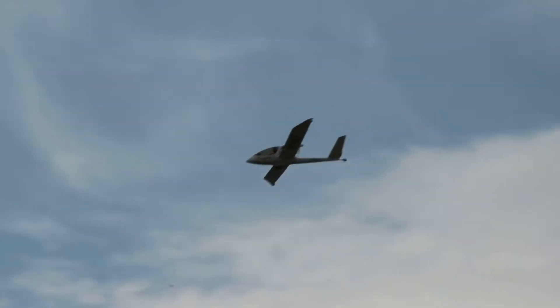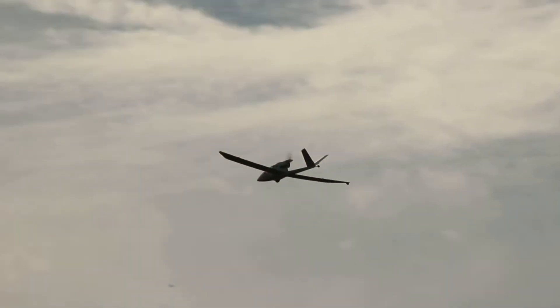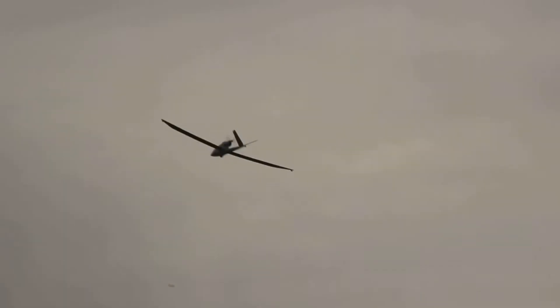The aircraft's streamlined design ensures efficient fuel consumption while maintaining stability during flight. Its ability to operate in diverse conditions makes the J-6 Fragata a valuable tool for missions in remote or coastal areas where other aircraft may not be able to access.